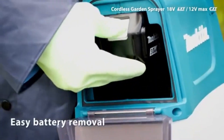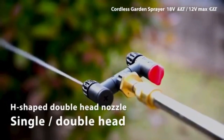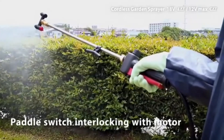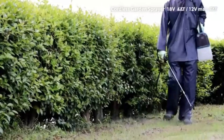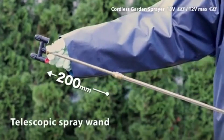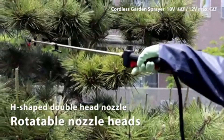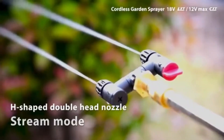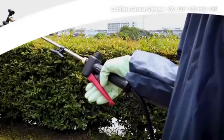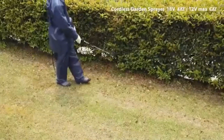The ergonomic design and lightweight build make the Makita Sprayer comfortable to carry, reducing fatigue during extended use. Its large tank capacity minimizes the need for frequent refills, enhancing efficiency on larger projects. Whether you're treating plants, cleaning surfaces, or prepping construction sites, the Makita Sprayer offers a reliable and flexible solution that saves time and effort. Durable and user-friendly, it's an ideal tool for professionals and DIY enthusiasts seeking quality and versatility in their spray equipment.